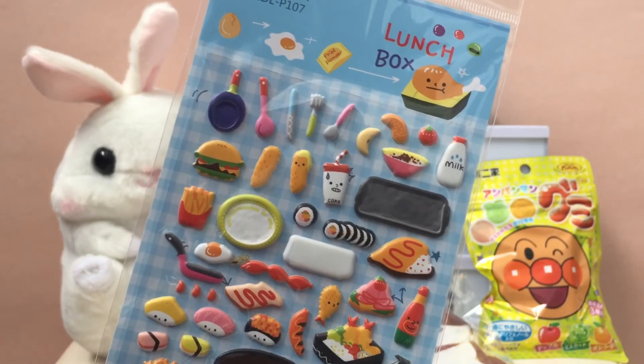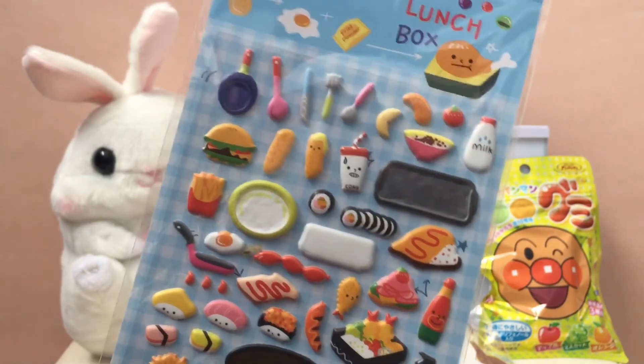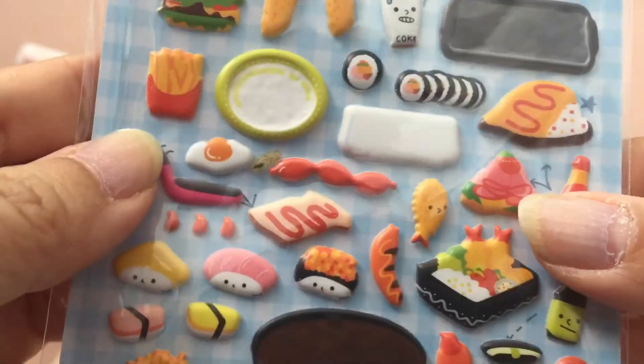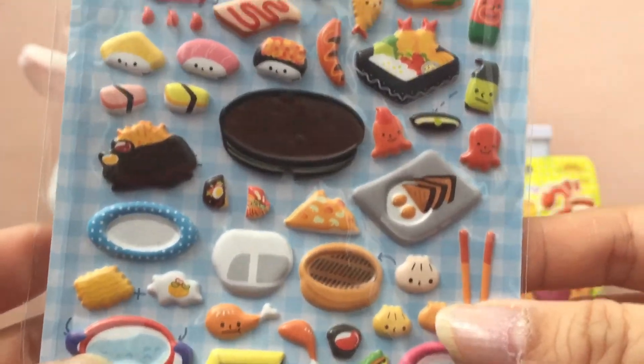They usually include some stickers too. These are the bento box puffy stickers, and they are so cute. If you're obsessed with kawaii food you'll love these — oh my gosh, these are so awesome.